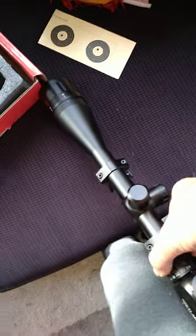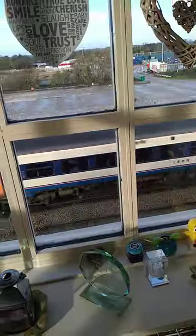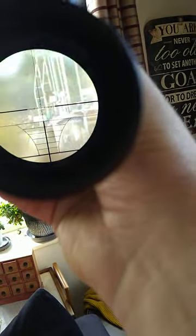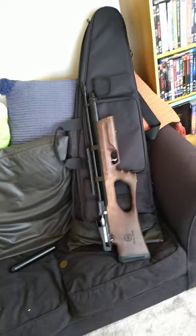I'm trying to do this one-handed because the other hand's holding the phone obviously. It's a 6 to 24 by 50 scope. I've been quite happy with that scope — that was less than 50 quid from Amazon. The rifle and the telescopic sight from Just Air Guns was — how much did I pay for that?